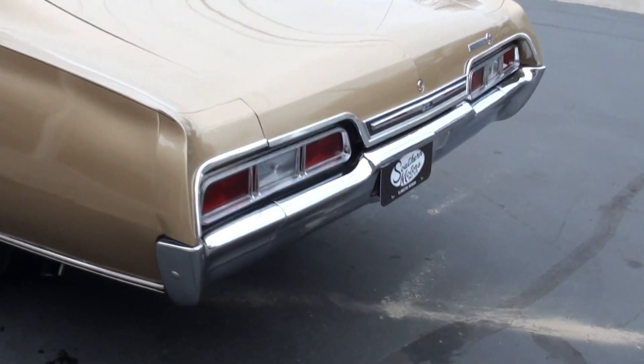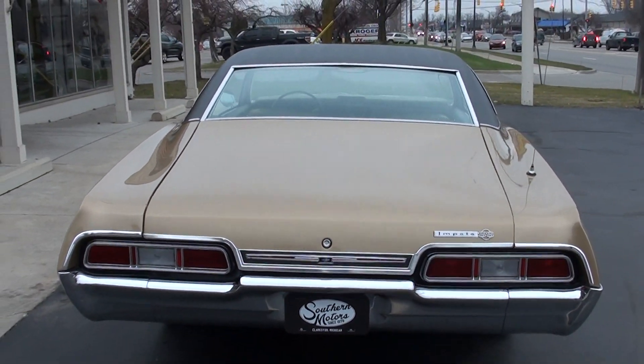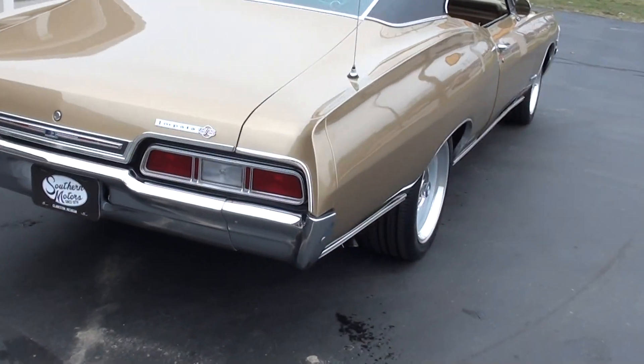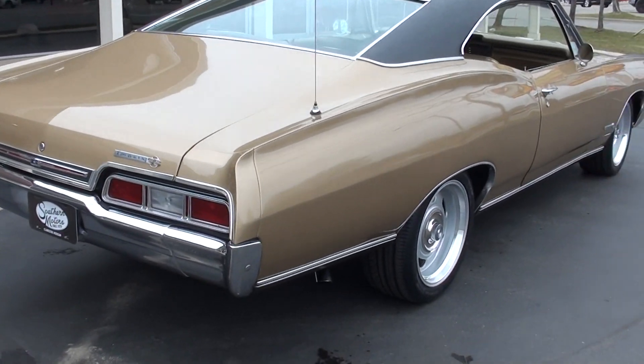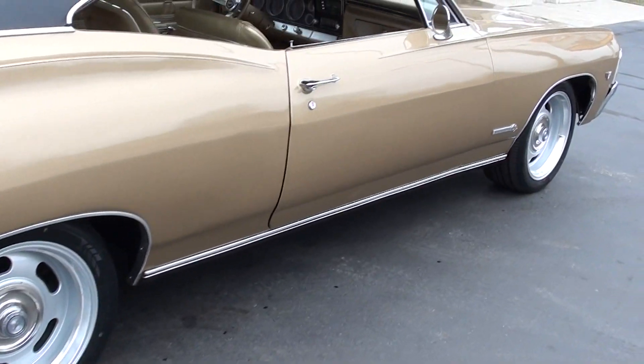You're just not going to find a cleaner Impala, guys. Beautiful car. It's got gorgeous paint on it. Black vinyl top, factory gold vinyl interior, and brand spanking new billet 18-inch retro rally wheels with the flat caps.